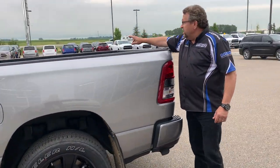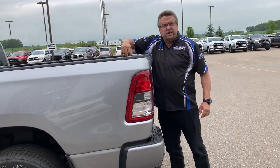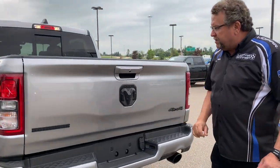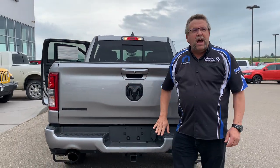This one's got a spray liner. It's got bed reels in here to adjust your lockdown. Got taillights, lights in the box, backup camera, backup sensors, and big black ram heads.